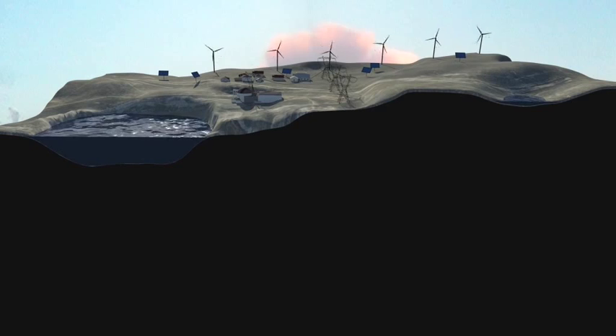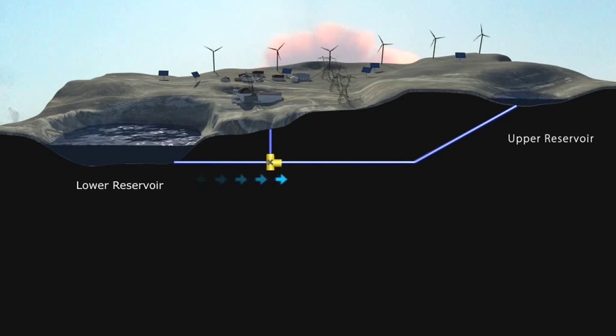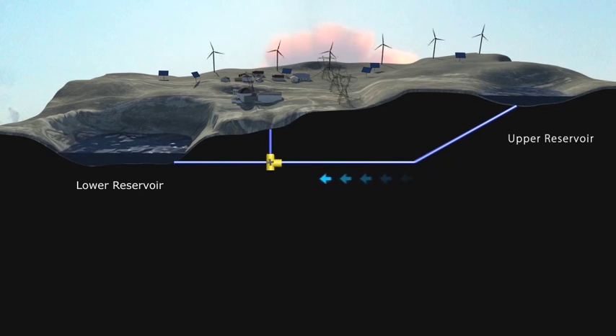The concept behind pumped storage schemes is simple. In periods of low energy consumption, surplus energy from wind and sun could be used to pump water from the lower reservoir to the higher reservoir. The water can in turn be released to generate power when demand is high and renewable generation is low. This cycle can be repeated over and over again.